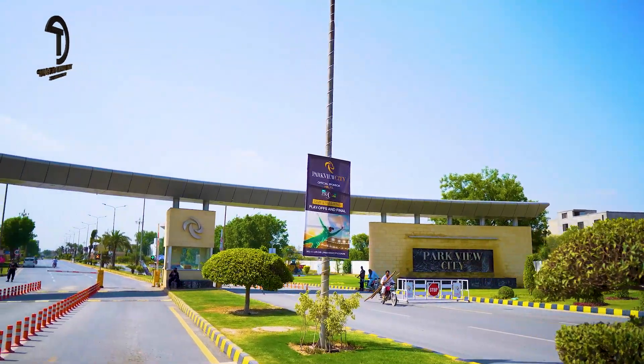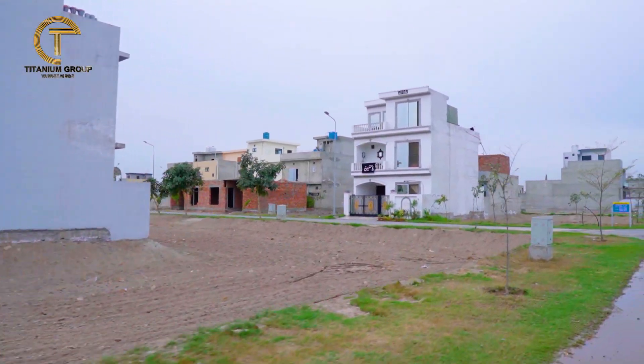Today we will talk about the location of Parkview City Lahore, its plots, details, and its current prices. We will also talk about the current booking plans in Parkview City Lahore.